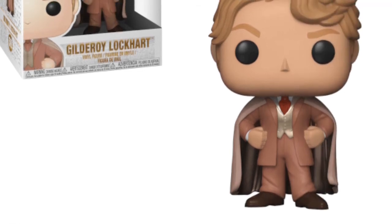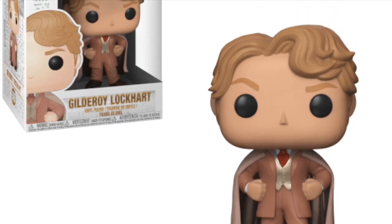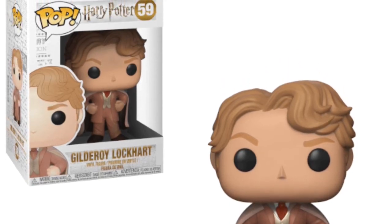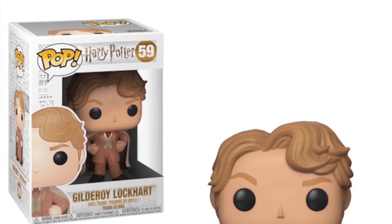Then we are getting this Gilderoy Lockhart pop, which is looking really nice. I really like the outfit — the pose just really suits him down to a tee with the big quiffy hair. It's a really nice looking pop and a cool character, and something I'm really glad we are getting for our Harry Potter collections. I've got most of the Harry Potter pops now and Gilderoy Lockhart would be one I definitely need in my collection.